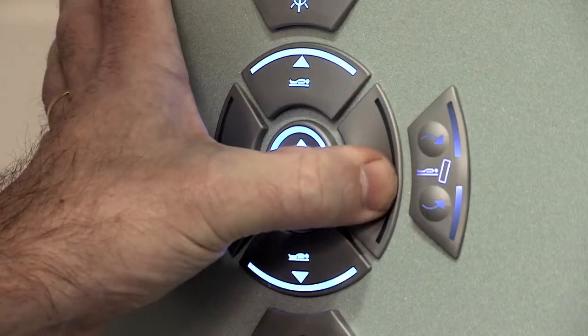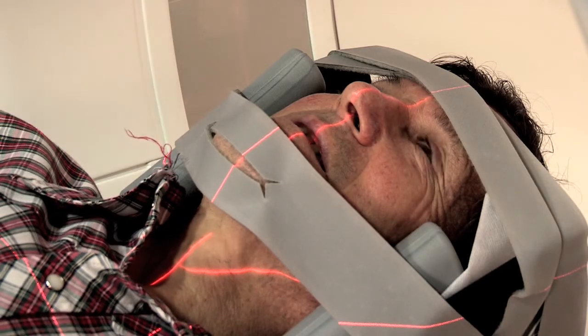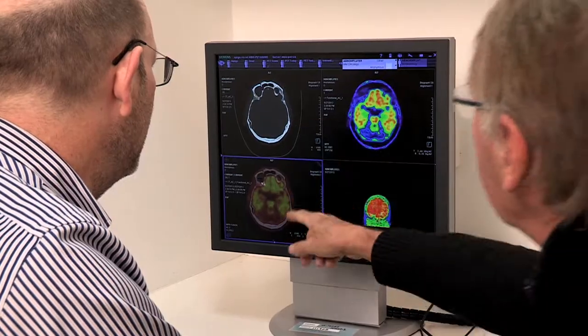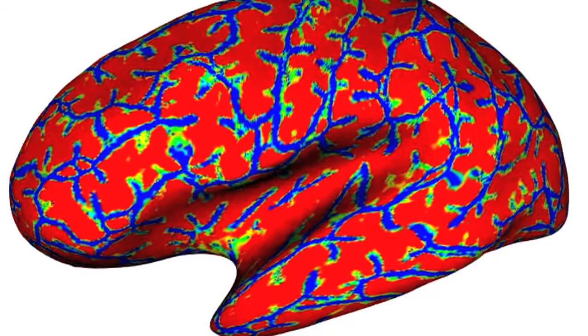This is where the maths comes in. Maths plays a very important role in our image analysis work for the ABLE study. A human brain is a very complex structure — it's convoluted and its surfaces are very different. So the mathematicians deconstruct that and make it into an interpretable sphere.